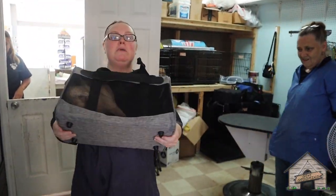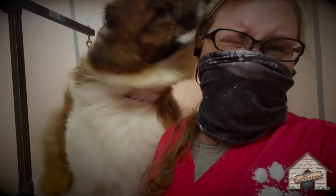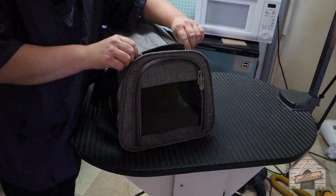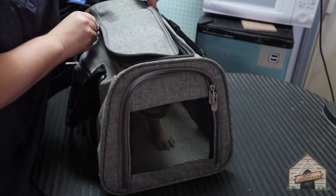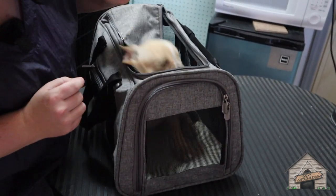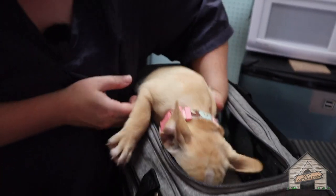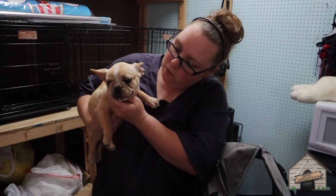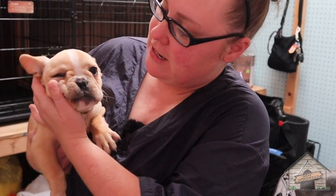Hello everyone, it's Cassie from Gone Grooming and today we're going to be grooming a puppy. This little girl here is Penny. So this here is Penny the puppy and she is a Frenchie.